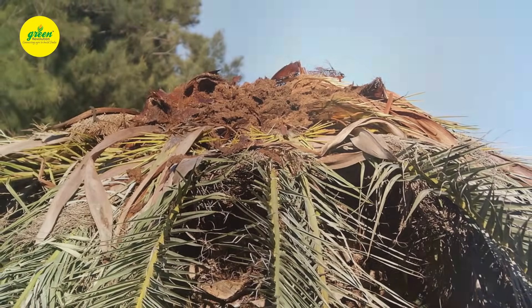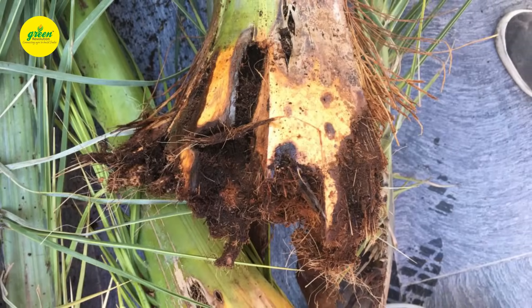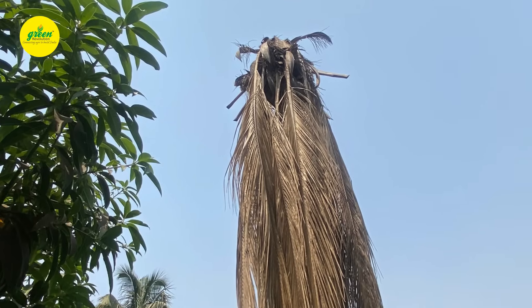This pest usually infects palms younger than 20 years. The adult causes some damage to the plant. The burrowing of larvae into the heart of the palm can cause higher mortality of the plant.